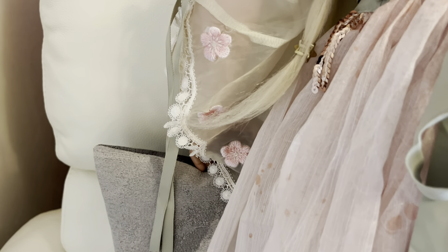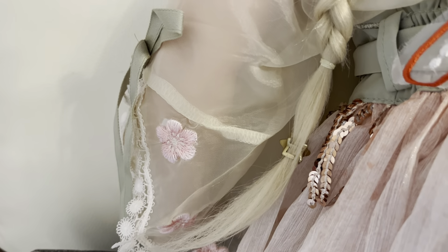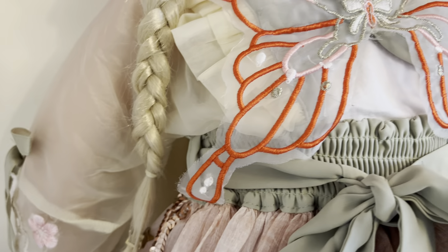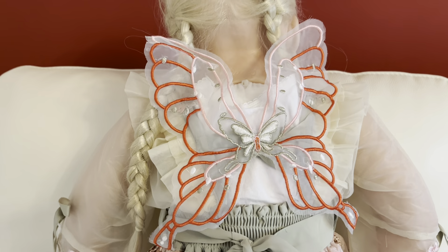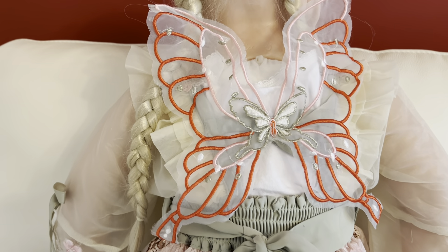You can see the detail more there in the sleeves and the sequins going around the waist. And look at this - she's got a butterfly on her back, she's got butterfly wings! So this is a really, really pretty dress with loads of detail in it.